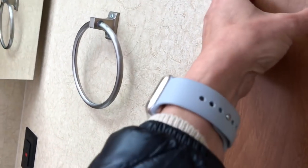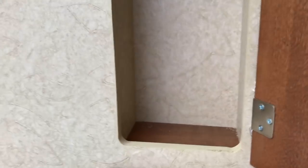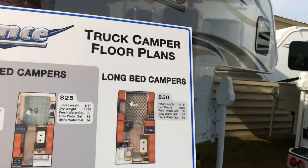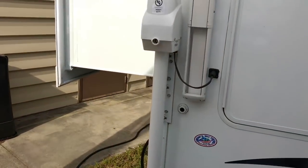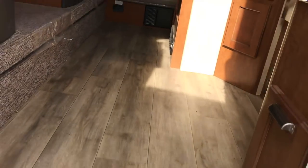So it's not a wet bath. That's the 1062, which is the one with the two slides — that's the information for that. It's still very spacious with the slide-out.